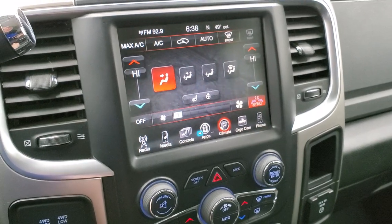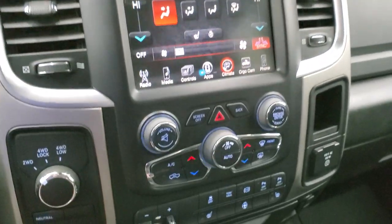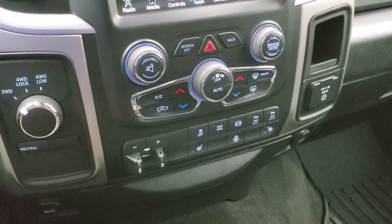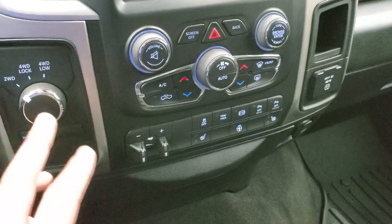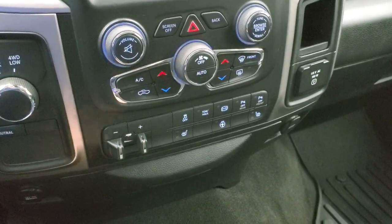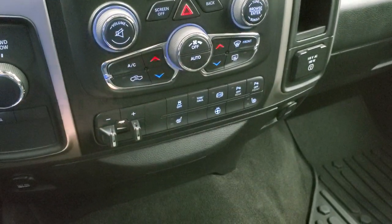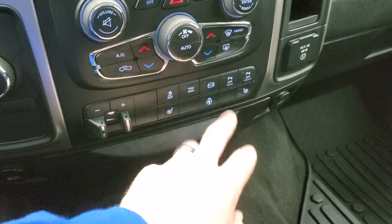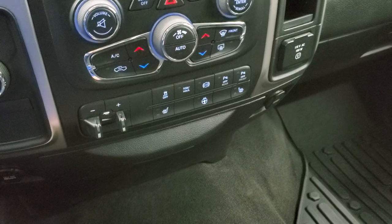You also get dual climate controls. Down here are your more tactile climate controls and audio controls, including a volume and tune control. Turn dial four-wheel drive, factory brake controller, heated seats, heated steering wheel button, stability control, tow haul mode, factory exhaust brake, and you can turn those front and rear parking sensors on and off.